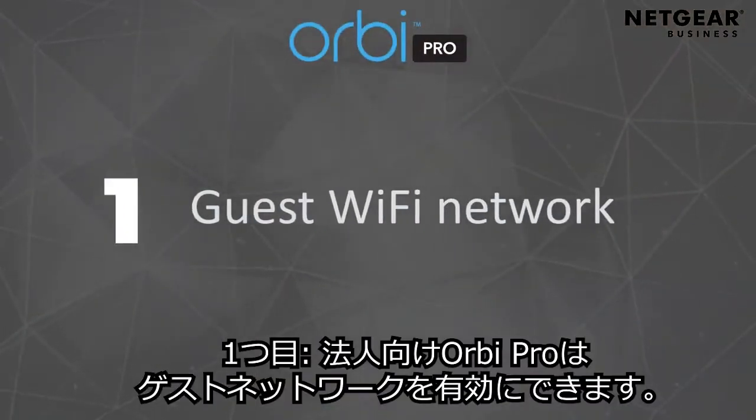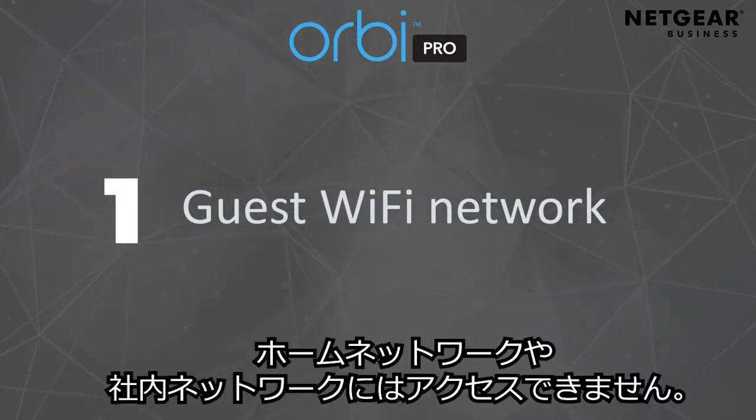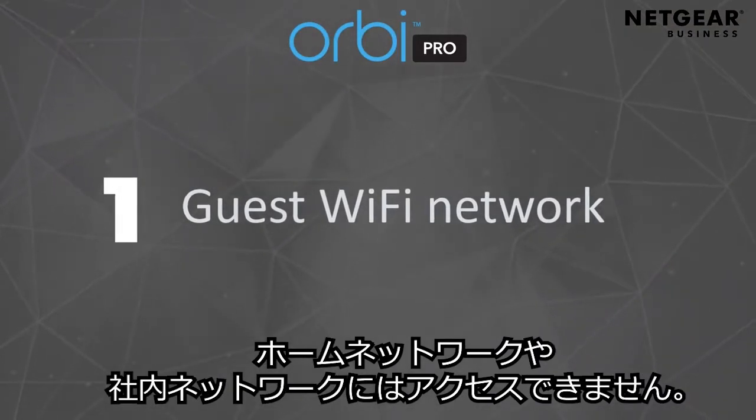Number one, Orbit Pro enables a guest Wi-Fi network that only allows internet-bound traffic and prevents snooping from nosy neighbors.